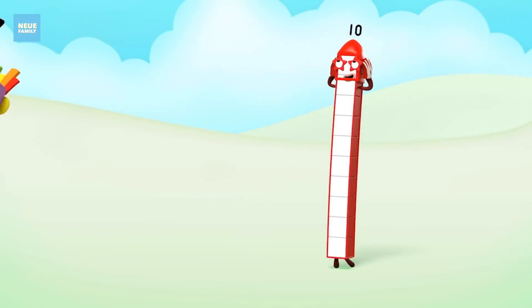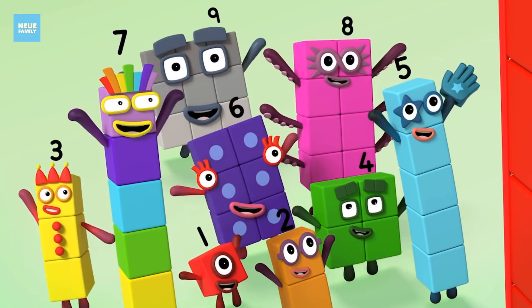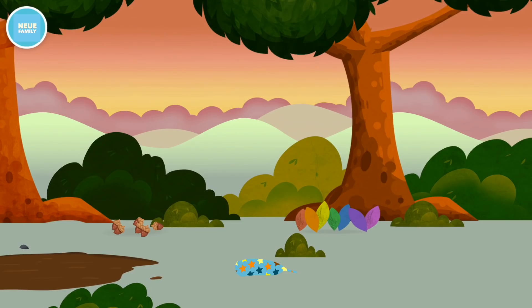Ten, ten, ten again! Well done! You have unlocked a feather!